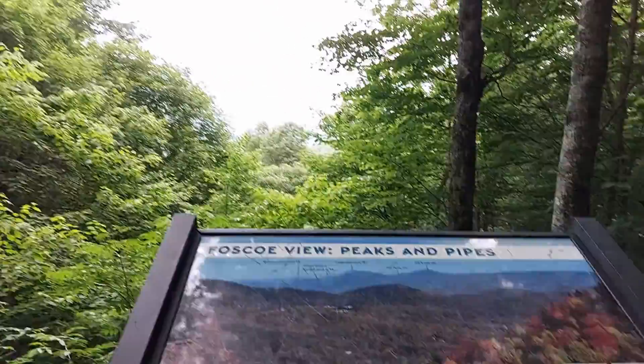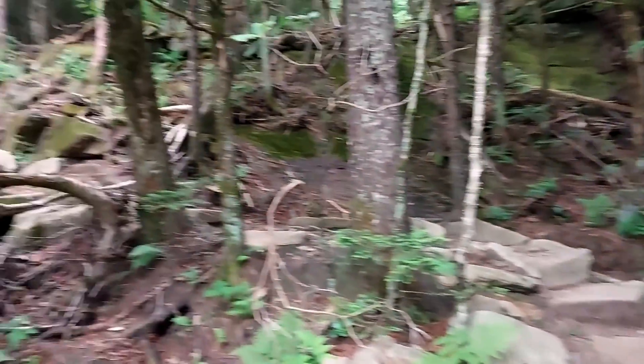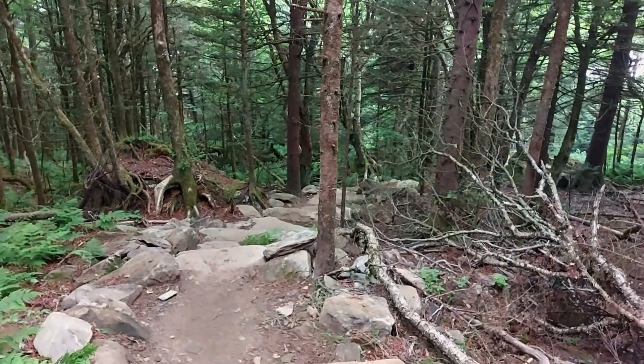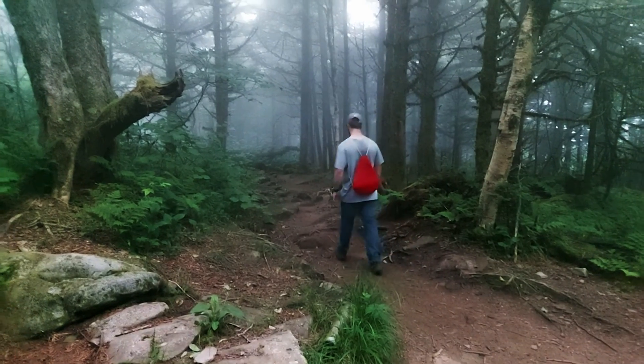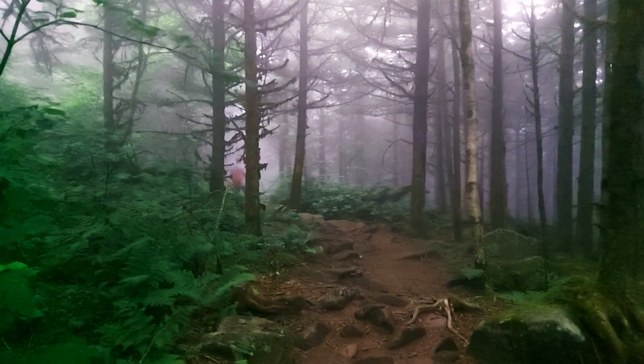There are some lookout spots along the way too, and a couple of other trails intersect, so make sure you're following the correct blazes. Eventually the trail gets steep enough that you're basically climbing stairs made of rocks. About halfway through our hike, the weather took a turn and it became very foggy and overcast, eventually turning into a full-on downpour.